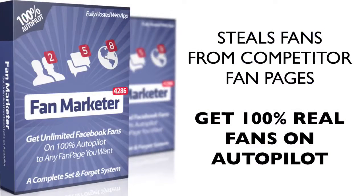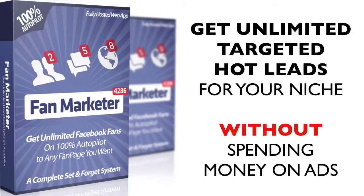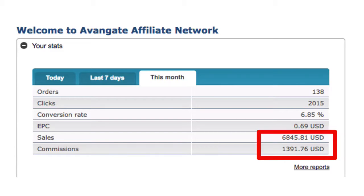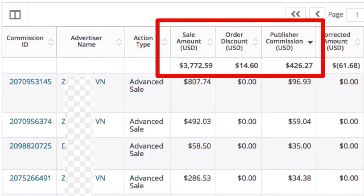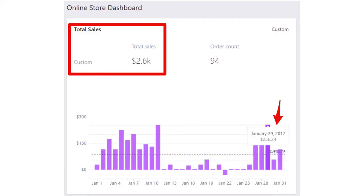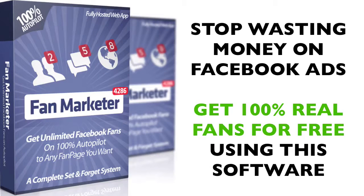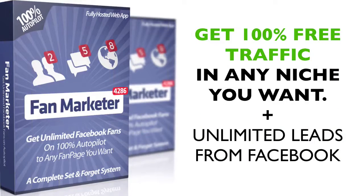This software steals super engaged real fans from competitor pages — these are the hottest leads that you can get, and the Fan Marketer system delivers them to you 100% free every day. Ankur and Dan promoted some offers to these very fans, and from all this income proof you can see that fans are spending money and taking action. They made all this money from free traffic — pure profit without having to spend a single dime. So stop wasting money on Facebook for likes and fans and use this software to get 100% real fans in any niche you want.